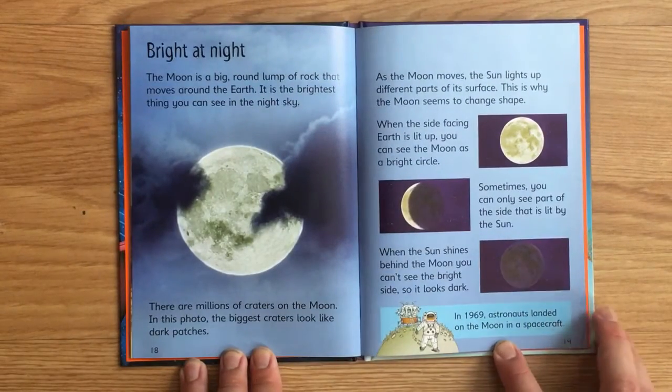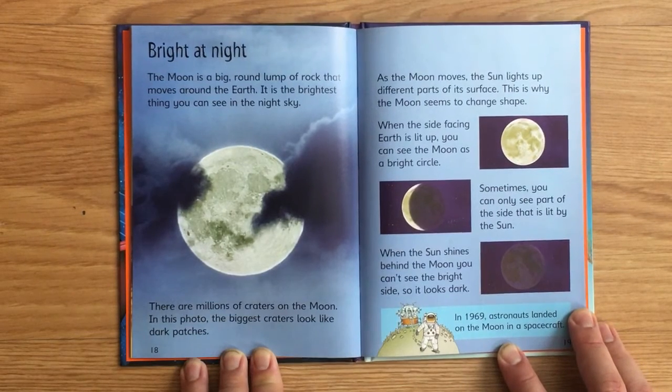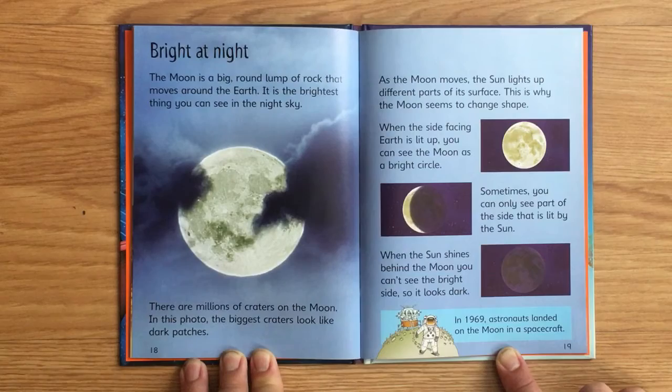Bright at night! The Moon is a big, round lump of rock that moves around the Earth. It is the brightest thing you can see in the night sky. There are millions of craters on the Moon — in this photo, the biggest craters look like dark patches. As the Moon moves, the Sun lights up different parts of its surface, which is why the Moon seems to change shape. When the side facing Earth is lit up, you can see the Moon as a bright circle. Sometimes you can only see part of the lit side, and when the Sun shines behind the Moon, it looks dark. In 1969, astronauts landed on the Moon in a spacecraft.